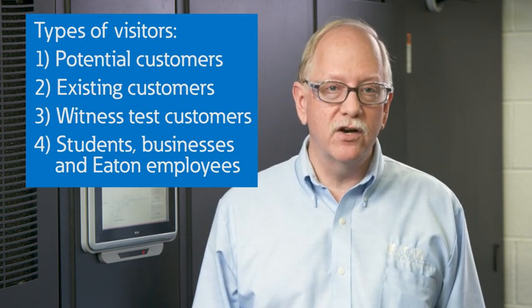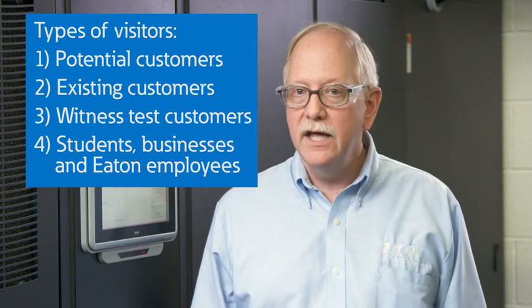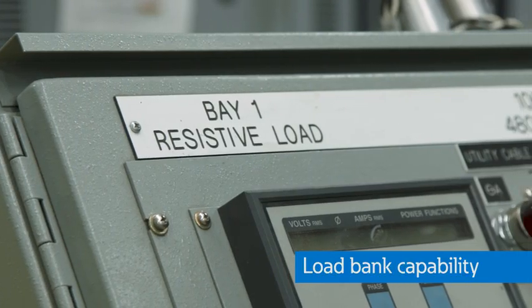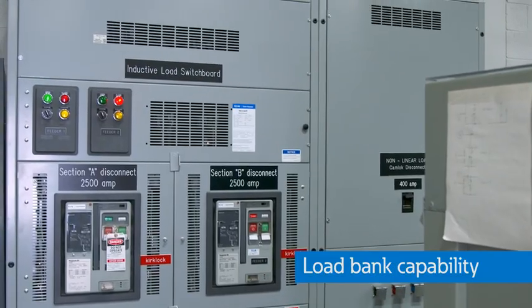The Power Quality Experience Center is an ideal place to learn about special features of the UPS and see tangible proof that these features actually provide our claimed benefits. We have load bank capability that allows us to operate our equipment under realistic conditions and demonstrate alternative energy-saving modes of operation. Let's take a look around our manufacturing facility and see some other ways that visitors can learn about how these UPSs are manufactured and tested.